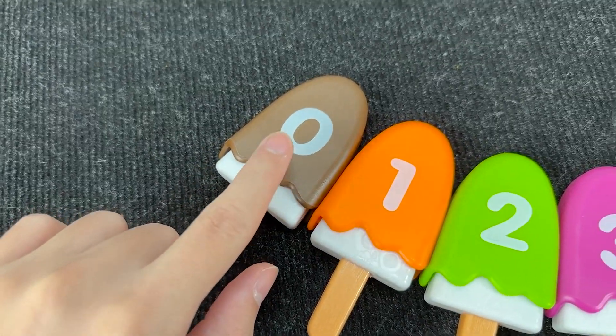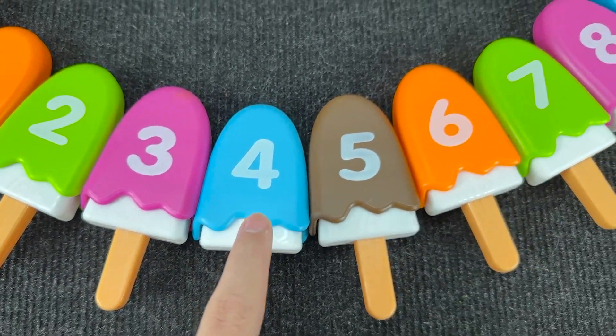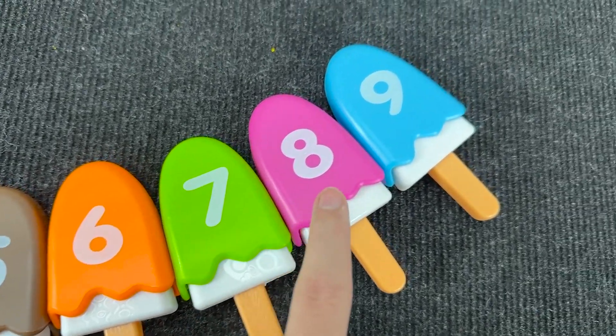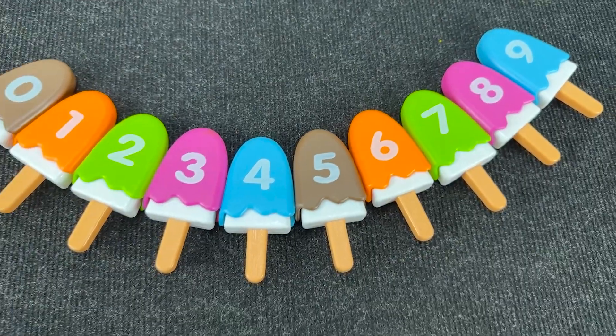Zero, one, two, three, four, five, six, seven, eight, and nine. Wow! Let's go to the next puzzle now.